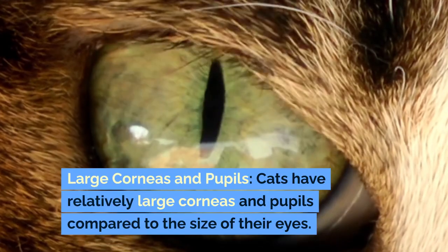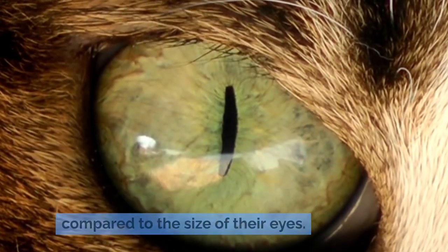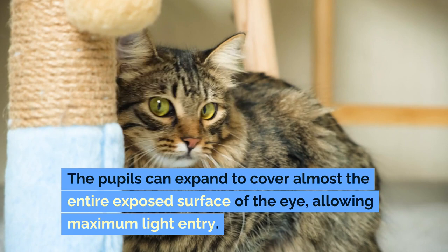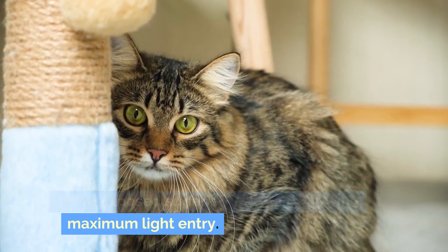Large Corneas and Pupils. Cats have relatively large corneas and pupils compared to the size of their eyes. The pupils can expand to cover almost the entire exposed surface of the eye, allowing maximum light entry.